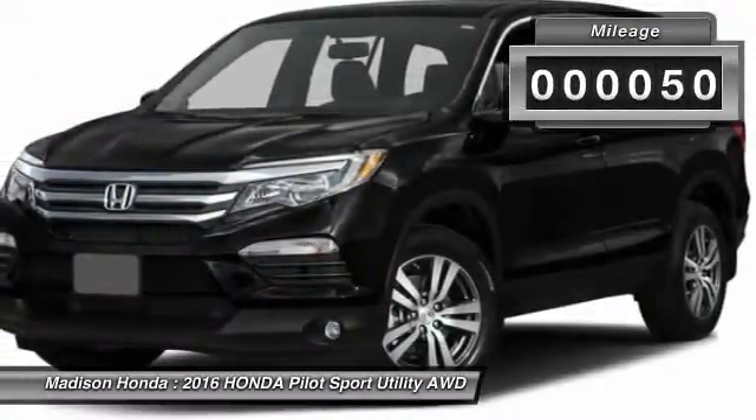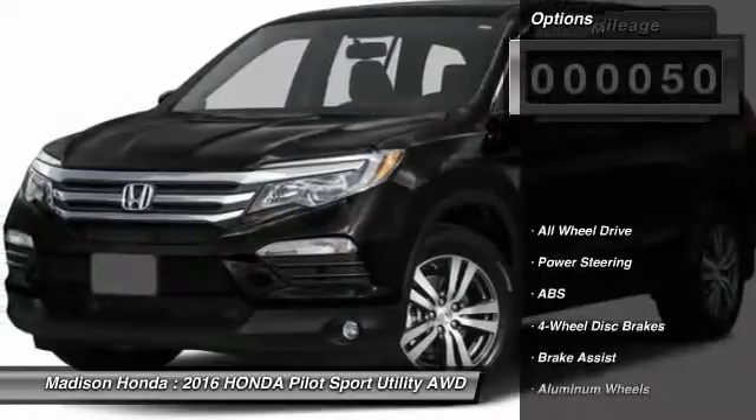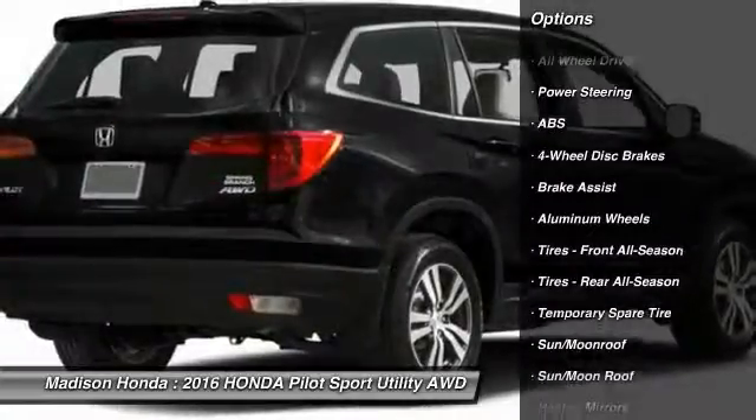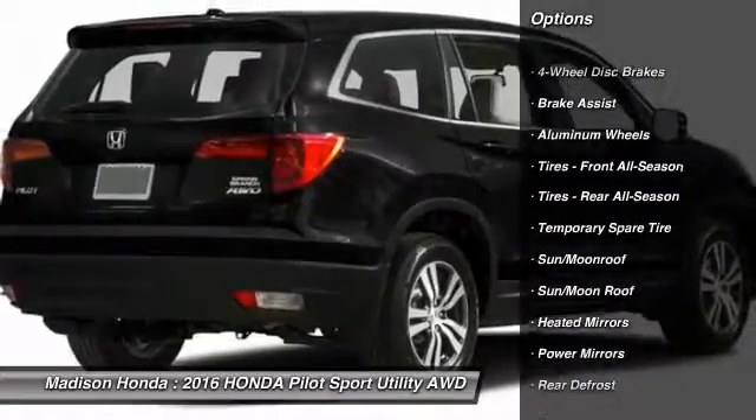This vehicle has less than 100 miles. Here are some of this vehicle's great options: stability control, traction control, power passenger seat, remote engine start, power lift gate.